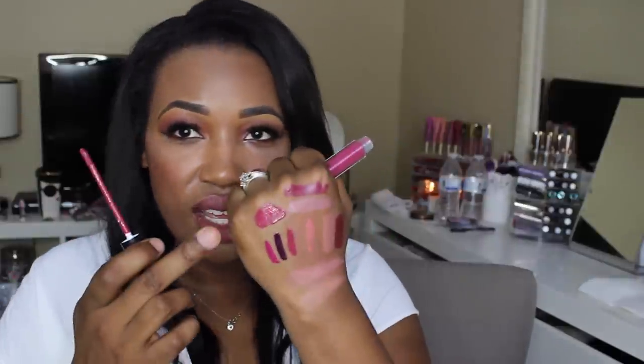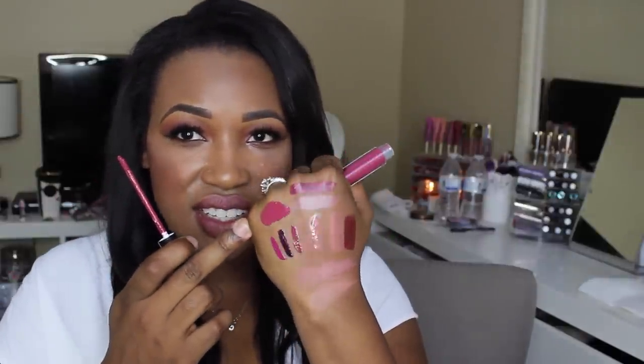Lastly from Sephora, I picked up the Stila All Day liquid lipstick in the shade Aria. Liquid lipsticks are just what's happening this year so I had to pick up this shade — I've been wanting it for a really long time. Look at how pigmented this is — it is so pigmented, it's pretty! Swatch city, ladies — swatches all over my hand.